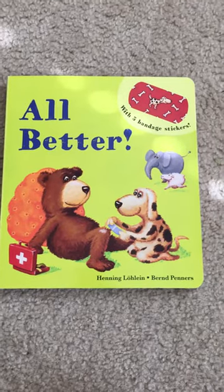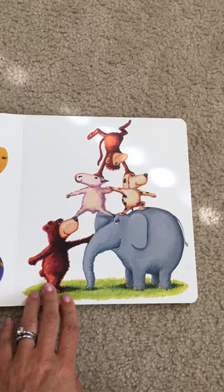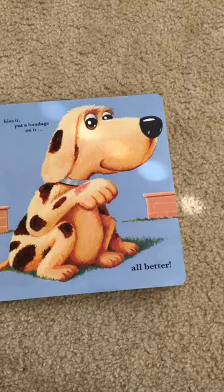I just want to have a quick little video to show you one of our bestsellers right now, All Better. This book is about five animals, and all of these animals get hurt sometime in the book. They get injured some way, and then they have to clean it, kiss it, put a bandage on it — All Better.